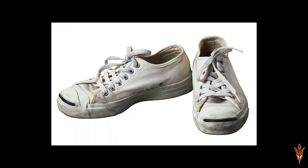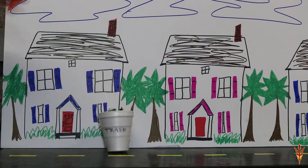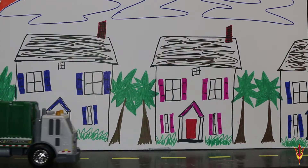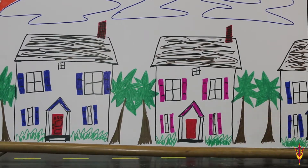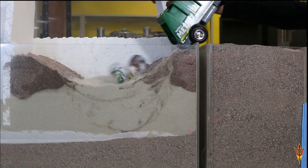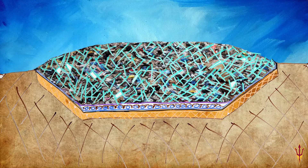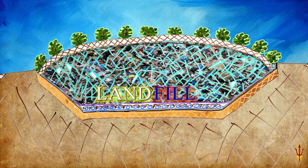When your snakes get old and you throw them in the trash, have you ever stopped to think where that trash gets stashed? Off go your snakes in the garbage truck, headed to a hole where they're sure to be stuck. What exactly is this hole and how is it designed? It's called a landfill and it keeps our trash confined.